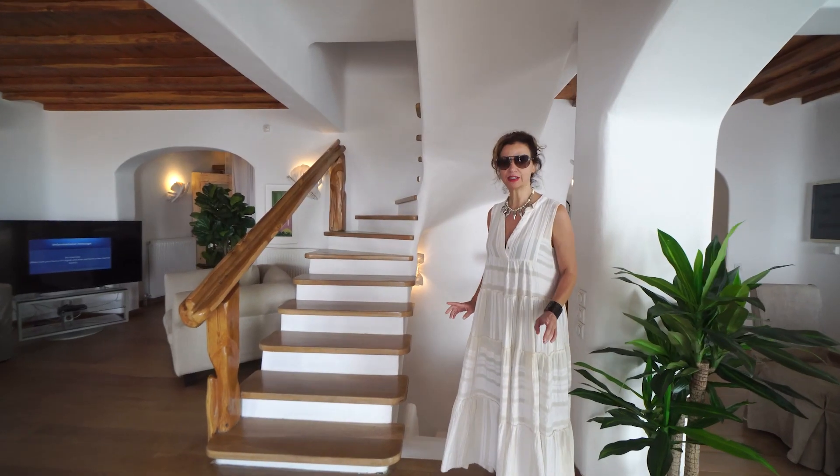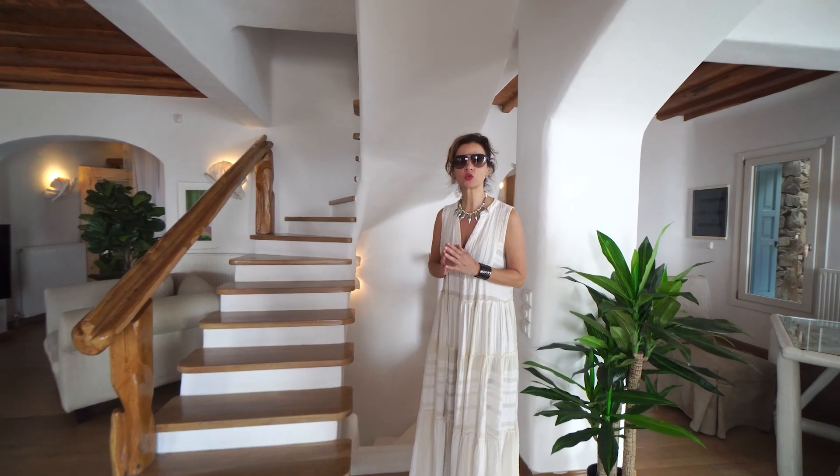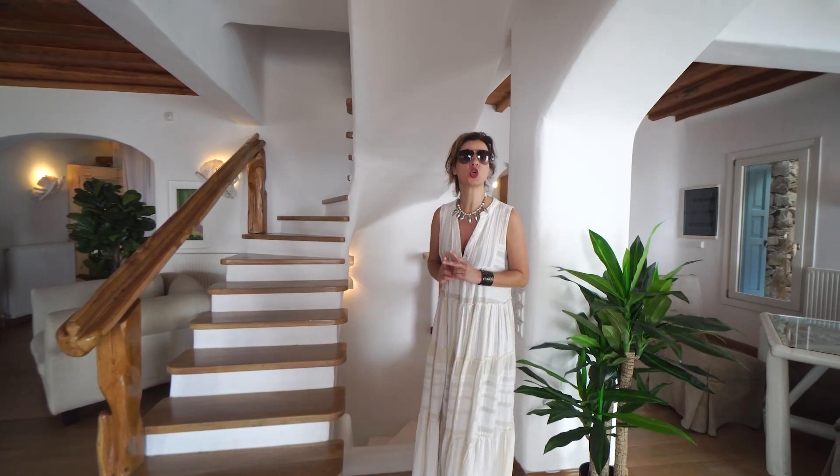In the lower level, we find three bedrooms: one street-level master bedroom and two connected suites.